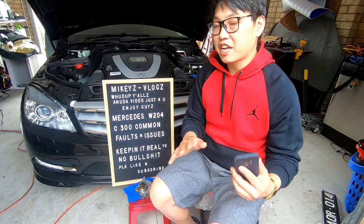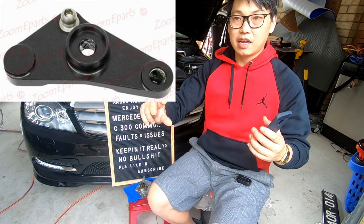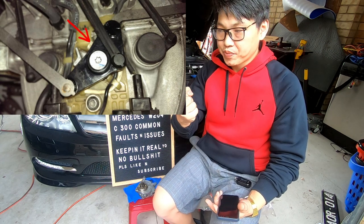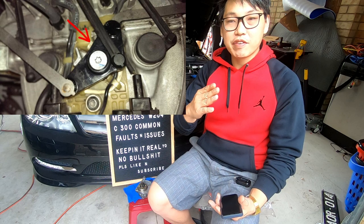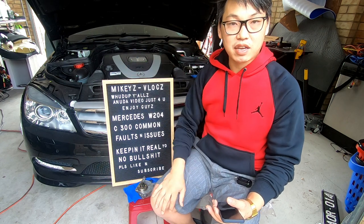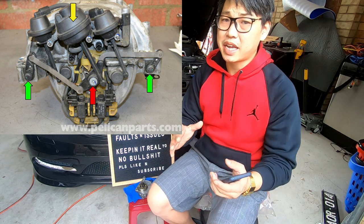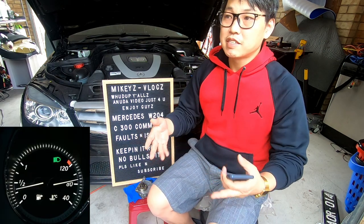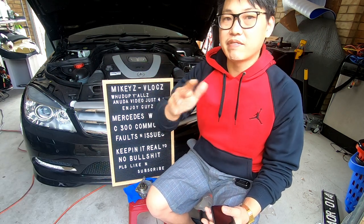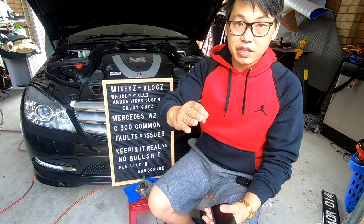Luckily, a few websites now sell billet CNC aircraft aluminium replacement plates that hook to the levers, giving you a much stronger component that won't fail over time. The problem is Mercedes have gone cheap on parts and used plastic there — even in a fifty to sixty thousand dollar car. Mercedes engines run hot, around 80 to 100 degrees Celsius. Other cars run at about 50 to 70 degrees max, but Mercedes can hit 100 at traffic lights. Anything over 100 is cause for concern.